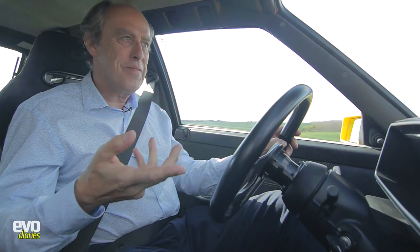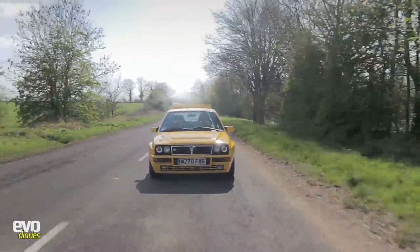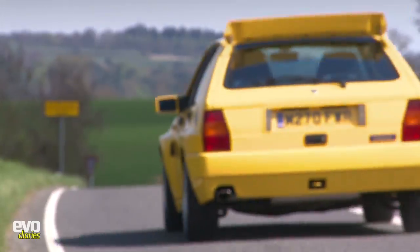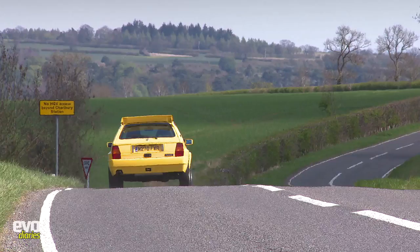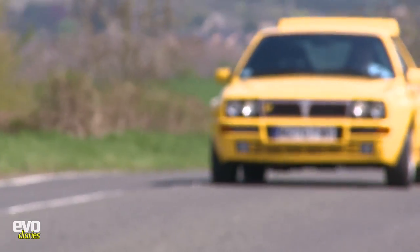Being a mid-90s car, turbo lag is an issue. This Evo 2 had a smaller turbine and they say it really gave it some bottom-end power, but it doesn't really work like that — it's a very top-ended car. It comes along at 3,000 rpm and then over 4,000 we're away.